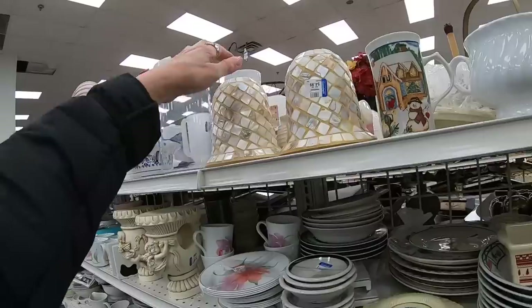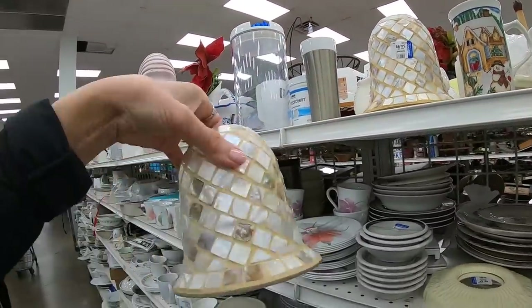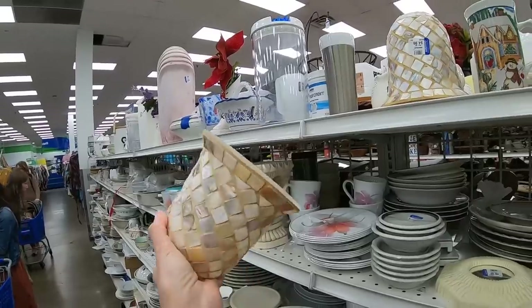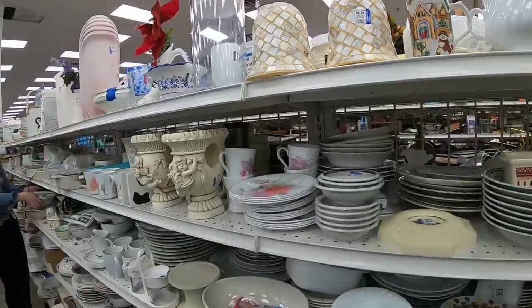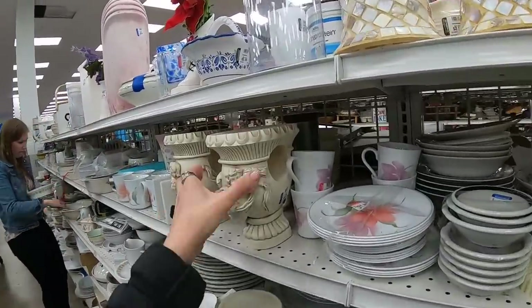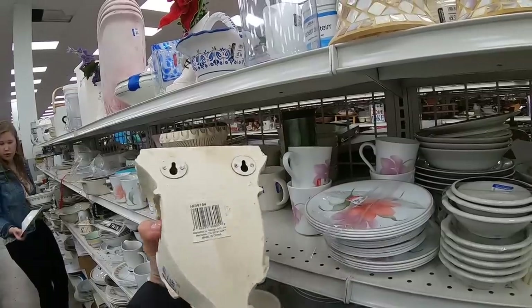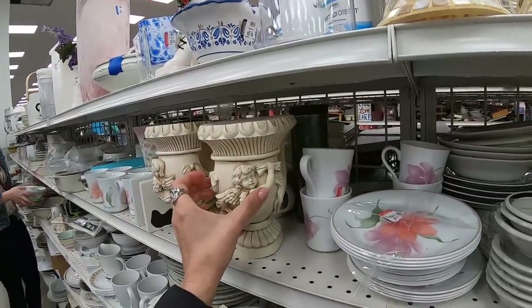Here are some lampshades — these are quite heavy, $4.99 each. This must weigh over a pound, about two pounds. Here are some drapery pole holders at $6.99. I don't even think they're plaster — I think this is plastic.